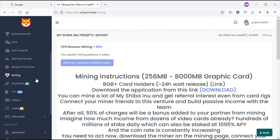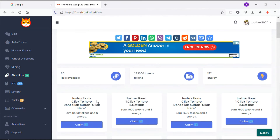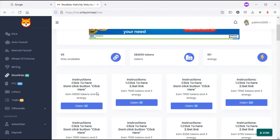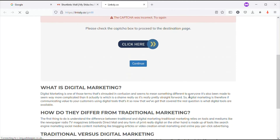Let's go to Short Links. There are 65 short links and you can earn 282,000 tokens and 157 energies. This energy can be used for the Wheel of Fortune. Click on a short link - I have to mention these short links have more ads, so you have to wait a little bit for the page to load.